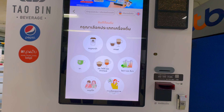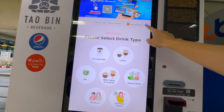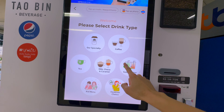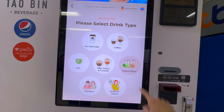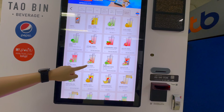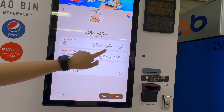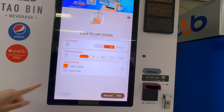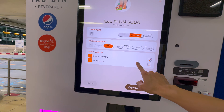We're going to use the touchscreen to order a drink and there's English as well, so I'm going to press English. There are all kinds of drinks — hot and cold, smoothies, and all that stuff. We're going to go to soda and drinks, and for today we're going to get plum soda, which is my favorite. You can select it iced and choose the sweetness level — middle or little.